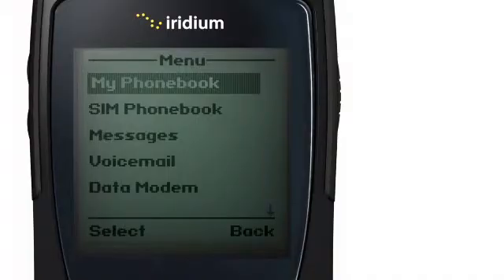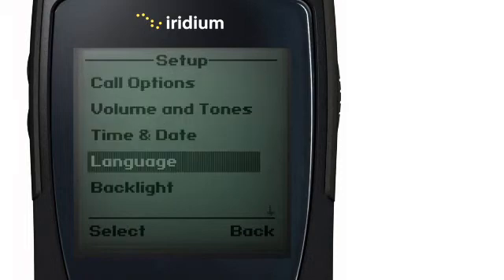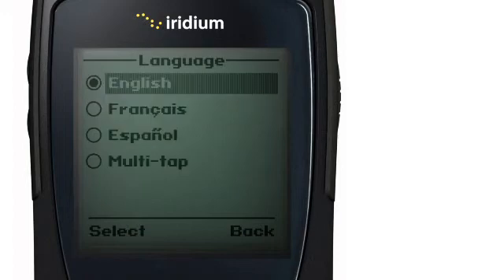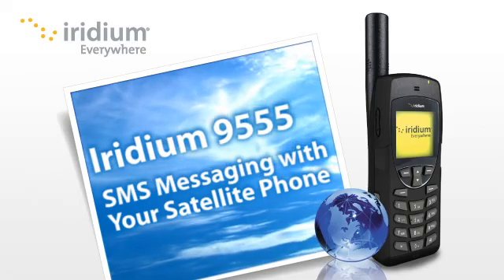To enable the Predictive Text function, go to the main menu. Select Setup, then Language, and then Text Entry. Here, you can change from Multitap to English, French, or Spanish predictive text settings. Now you are ready to text anywhere from anywhere with ease.